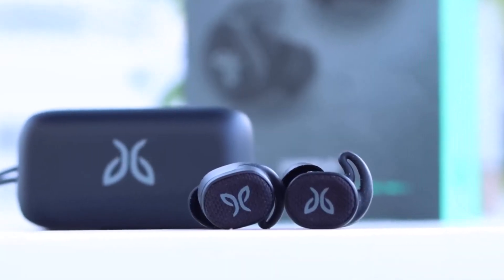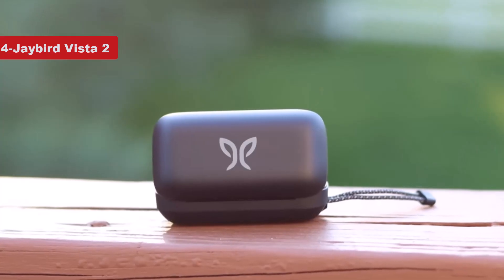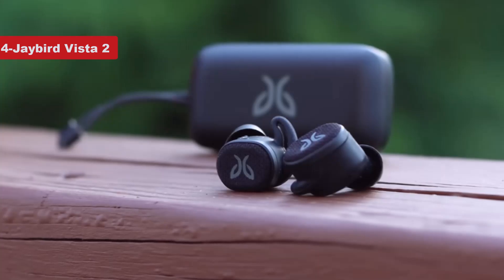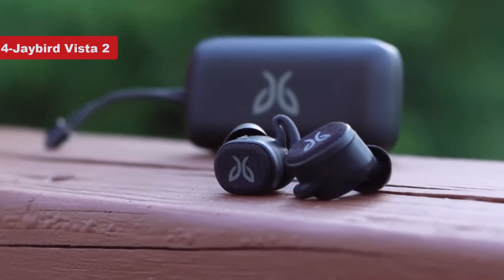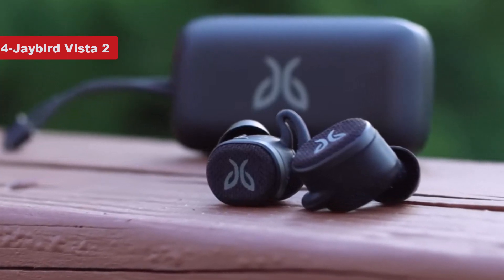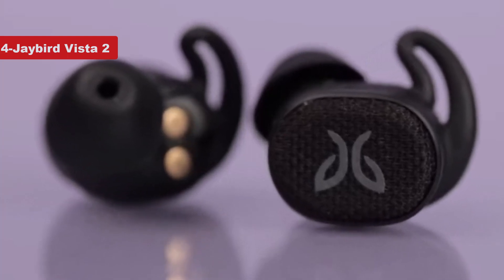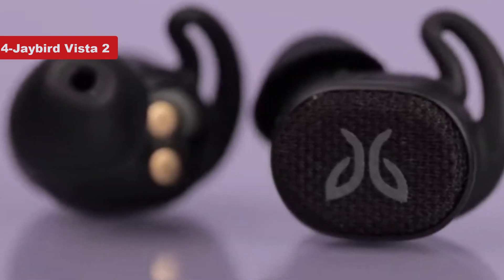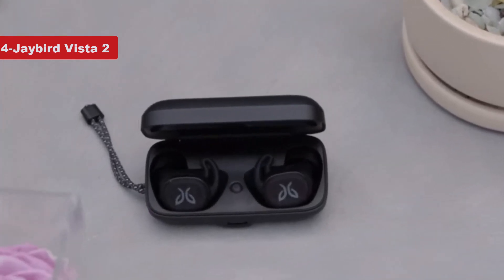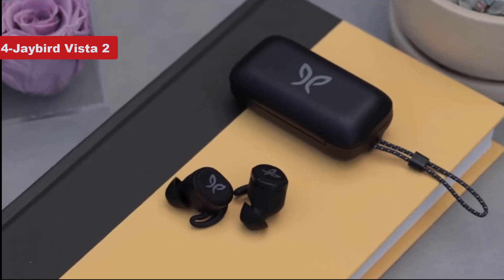Now number 4 on the list is Jaybird Vista 2 Bluetooth headphones. These compact earbuds for running are more durable than ever. The Vista 2 lasts 8 hours on a single charge, long enough to get you to the finish line of your next 26.2, and 2 hours longer than the original Vista. Plus, you'll get an additional 16 hours with the charging case. This update preserved the same earbud shape with a secure fit that seals out dust and moisture. The sweat and waterproof rating improves to IP68 from the first version's IP67.